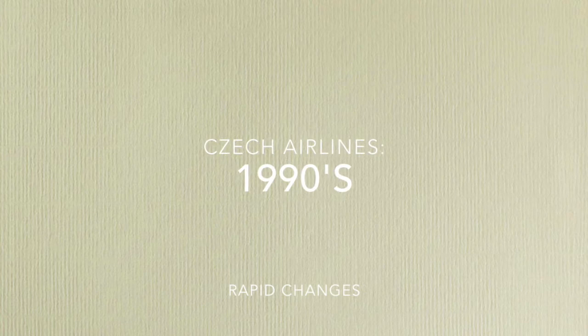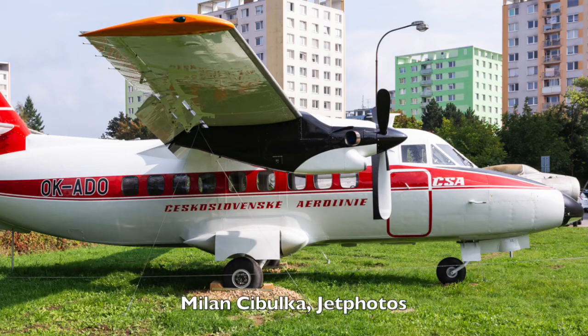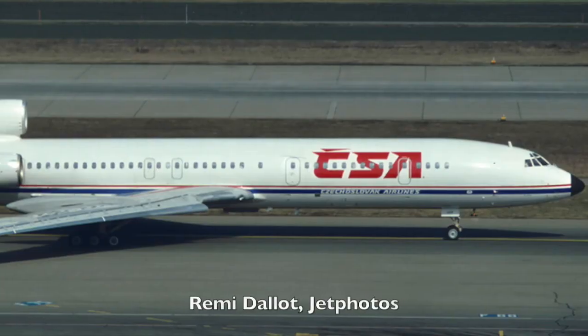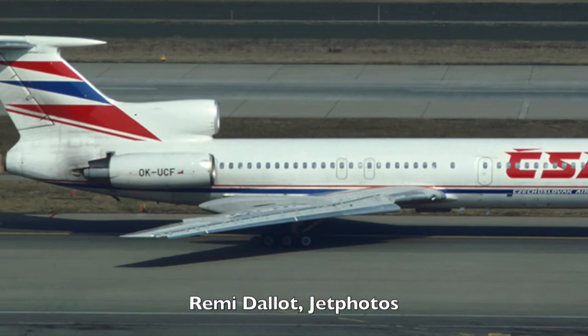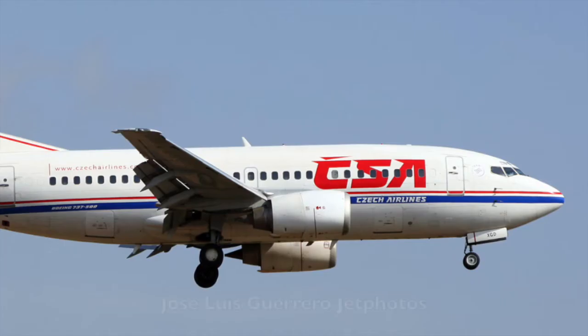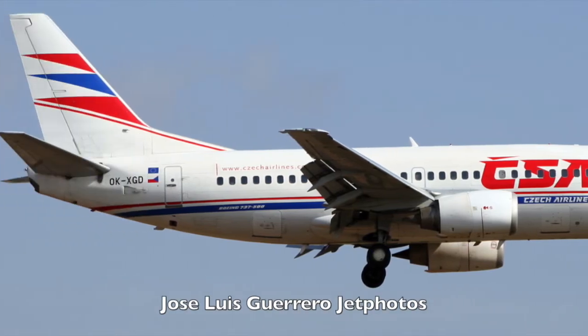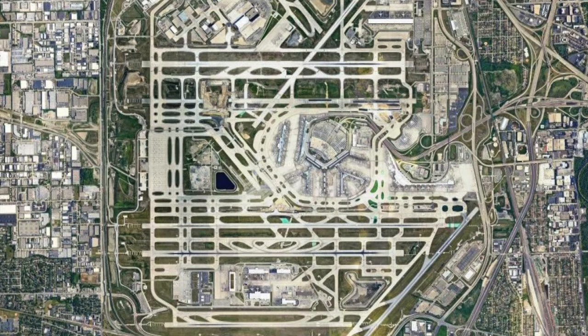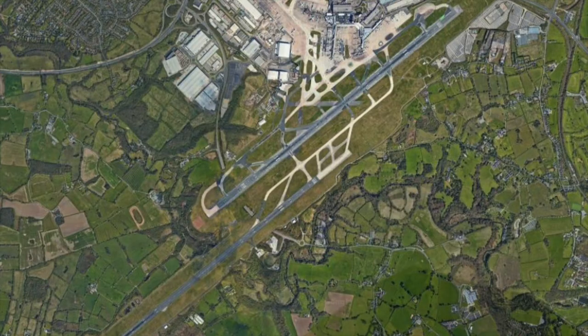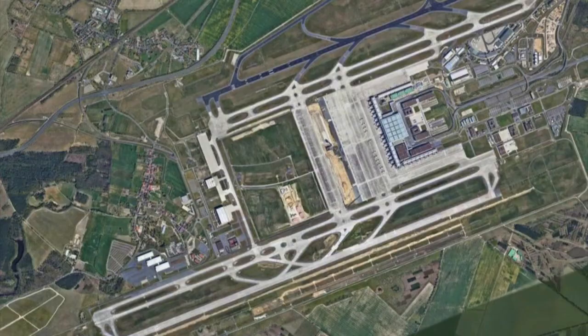After the fall of communism in 1989 and the subsequent breakup of Czechoslovakia in 1993, CSA Czech Airlines officially changed its name to Czech Airlines in 1995 and began a massive fleet modernization project. The airline retired most of its Soviet-era aircraft and replaced them with A310-300s, ATR-72s, and 737-500s. During this time, the airline also expanded its route network to serve Chicago, Riga, Toronto, Manchester, Düsseldorf, Vienna, Lvov, and Berlin.